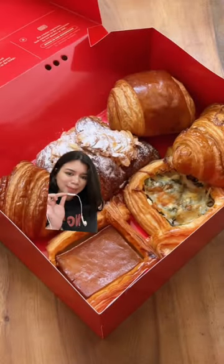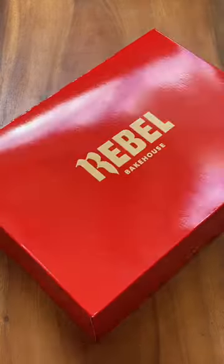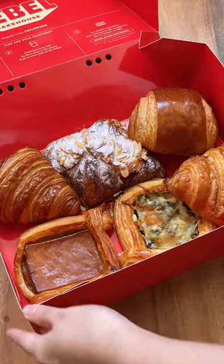I think these might be some of the most beautifully laminated pastries I've tried in Manila. I'm amazed when I cut into them. As you can tell from the red box, they are from Rebel Bakehouse in Baguio, which is hours away from me.